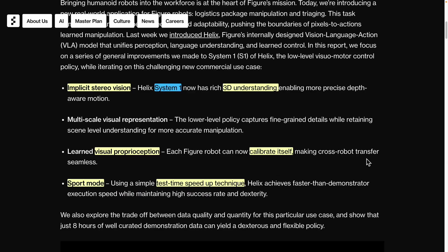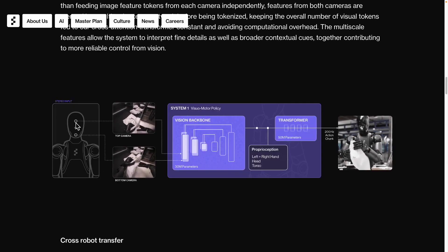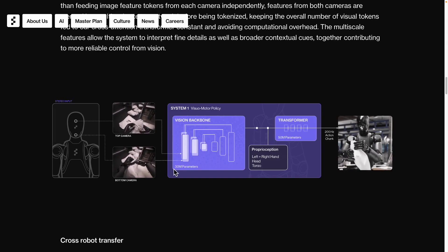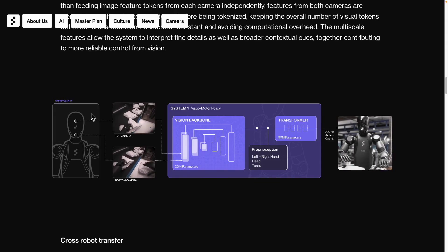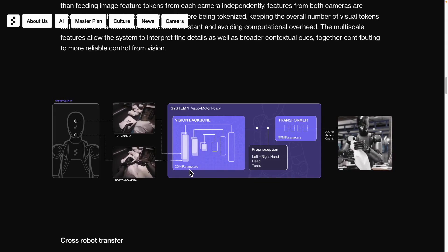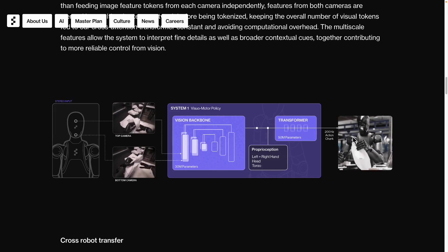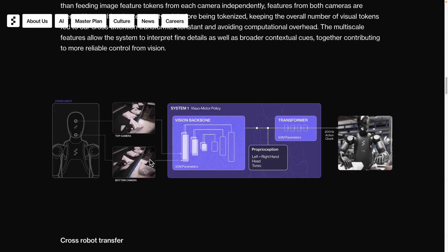If you look at the center of Helix's forehead, you'll see two cameras: the top one, known as the catop camera, and the bottom one called the button camera. The top camera is primarily for forward-looking views, while the bottom one is focused on observing the robot's hands. System 1 is designed to move very quickly, instantly observing the scene in real time. The vision backbone is composed of an incredibly complex model with 30 million parameters. After observing, the system processes actual movement actions at a frequency of 200 Hz, enabling it to respond with 200 movements per second.